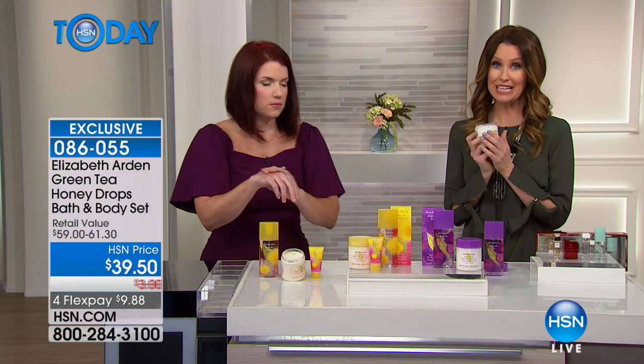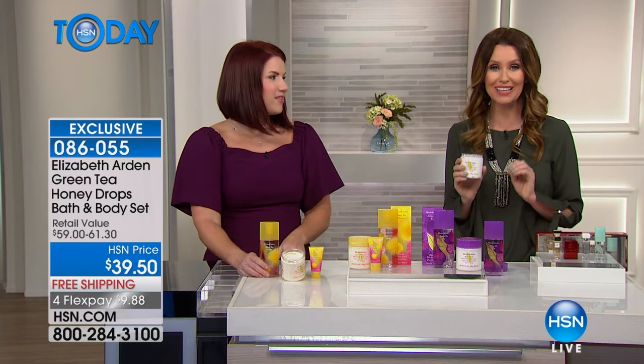What you're going to love about the honey drops — whether it's the original green tea, the mimosa, or the fig — is that these honey drops are complementary with any scent you wear. So if you want to wear your favorite fragrance, honey drops will complement it. The green tea fig is exclusive here at HSN, as is the green tea mimosa, exclusive here to HSN.